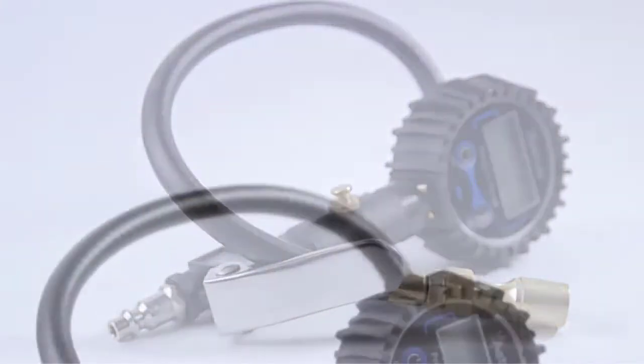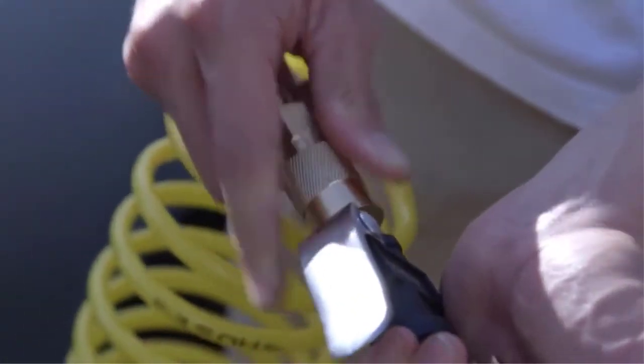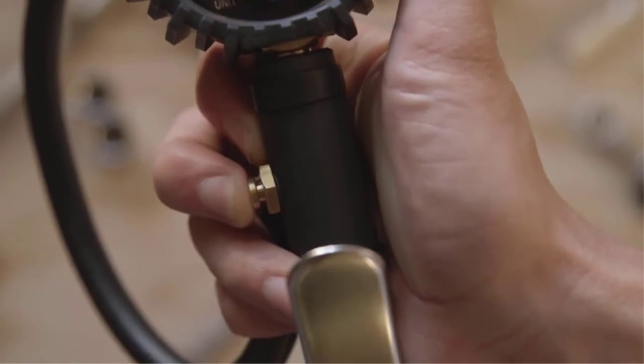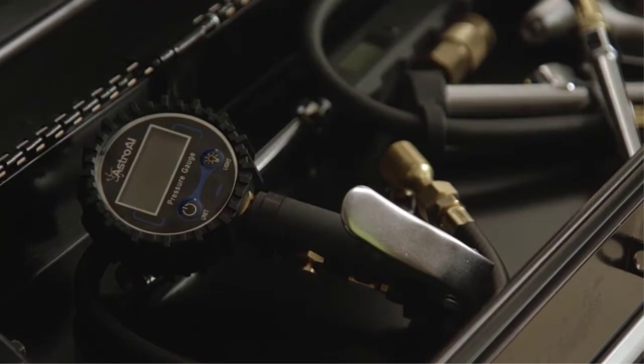Includes an inflator, straight locking chuck, gauge, hose, lead valve — all in one unit. Ideal for cars, bicycles, motorcycles, balloons, air cushions, sports balls, and more. Compatible with 1/4 NPT air compressor output.